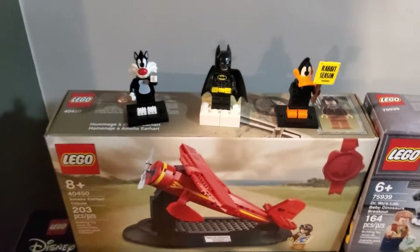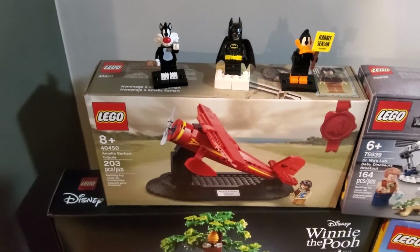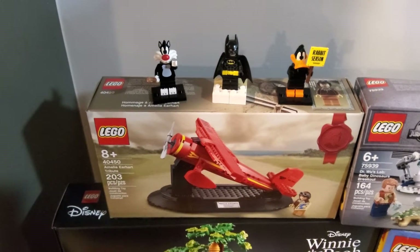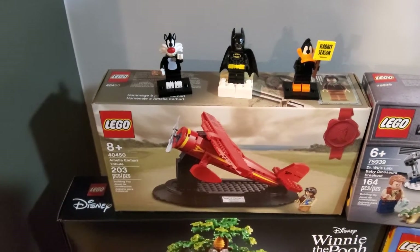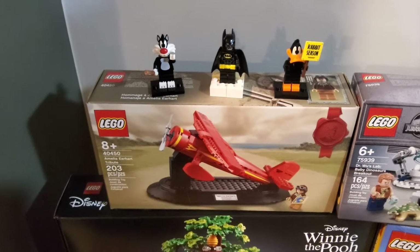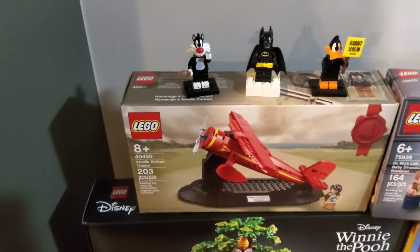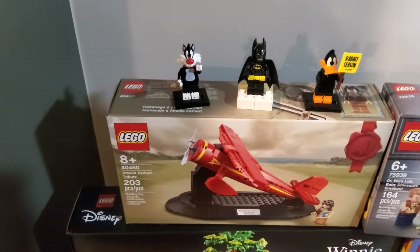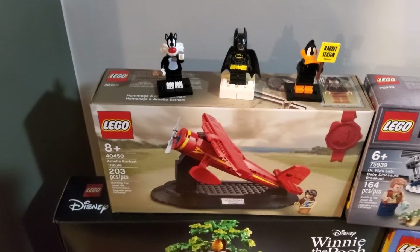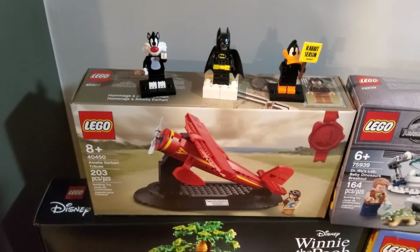Starting with the small things: we've got two Looney Tunes CMFs. I traded two with a friend to get one they had, and it was a complete lucky grab for a blind bag. I got the last two missing ones I wanted for the main six — Sylvester and Daffy Duck — to add to the collection.